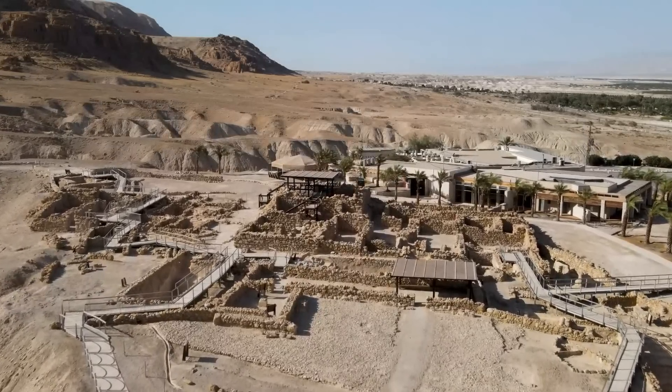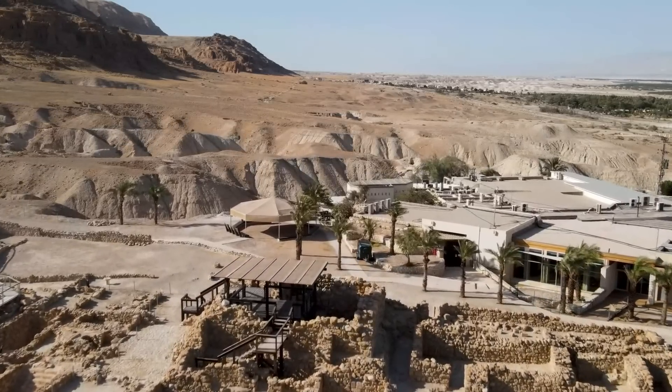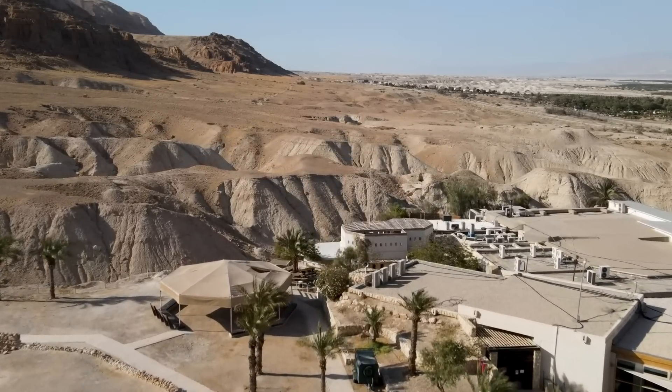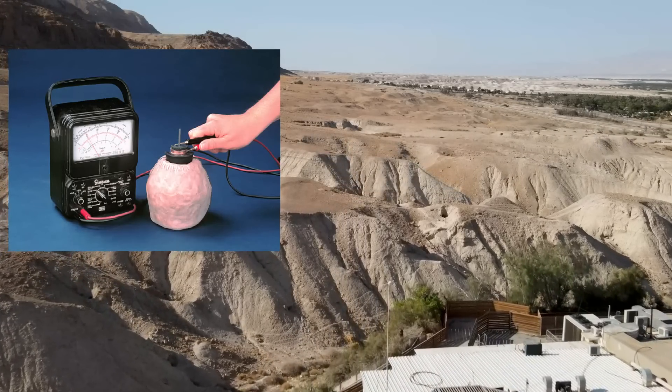For anyone who doesn't know exactly what I'm talking about, the idea of the Battery of Baghdad has been something that has intrigued archaeologists for almost a century since it was discovered back in the early 1900s. The question that people have based off the name is: was this thing an actual battery cell, or was it something that was much more simple?